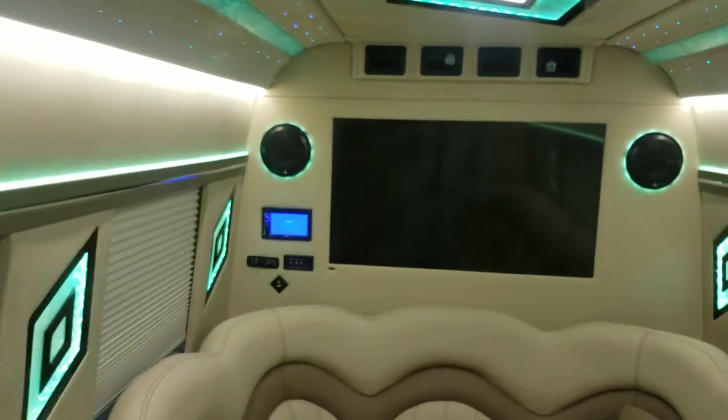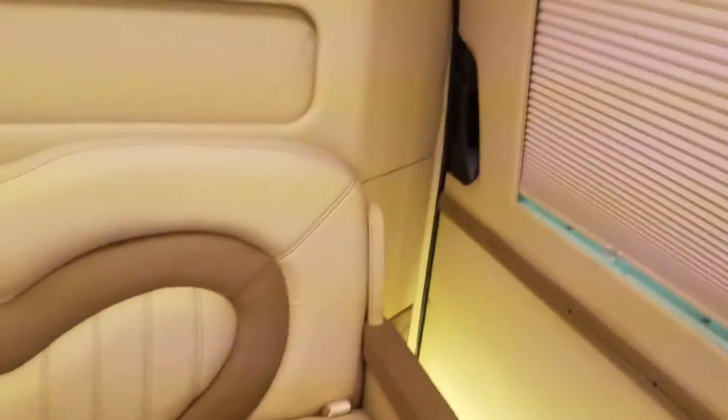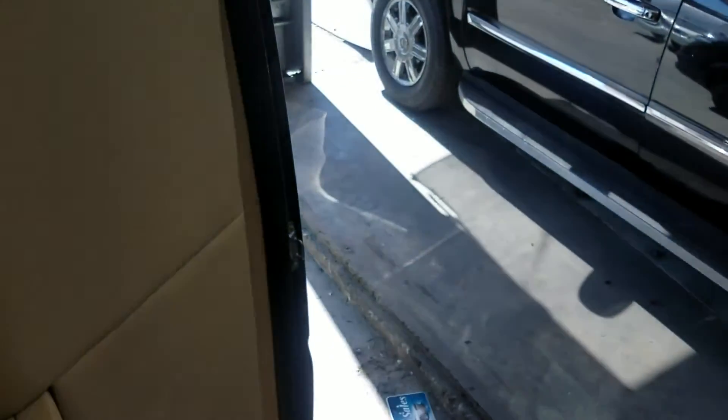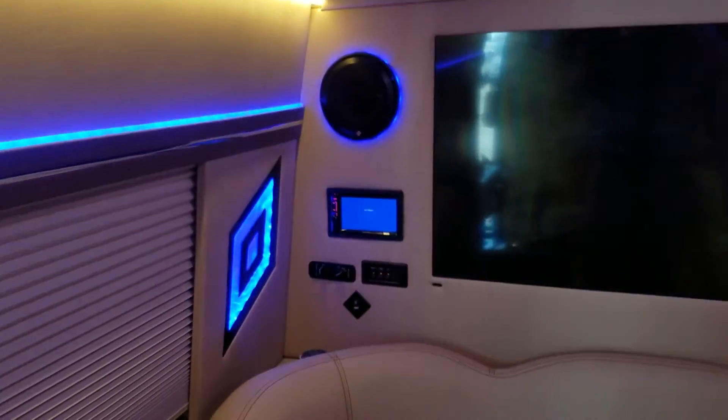We've got the TV and privacy divider window, and both TVs play live digital TV signal. Check out the hardwood floor in a darker shade, plus under-seat storage for plenty of space. That about wraps it up — it's not a huge limo bus, but it's a nice-looking sprinter that can hold 12 to 14 passengers depending on your passengers. If you have any interest, questions, or would like to see any of the other 50 or so vehicles in stock, give me a call at 323-209-8510.